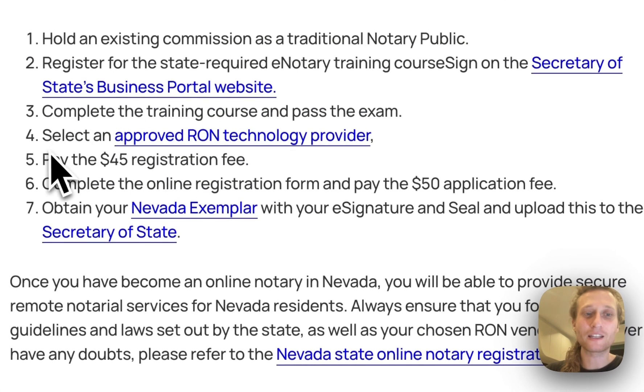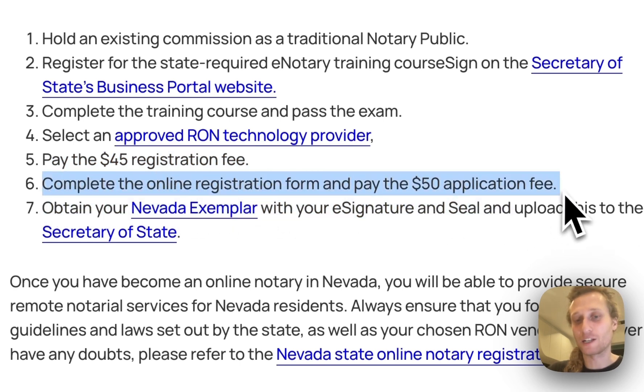Once you have that, you're going to need to pay the $45 registration fee, and you're going to need to complete the online registration form and pay the $50 application fee.